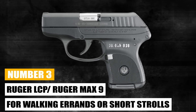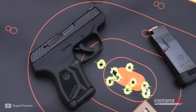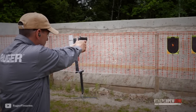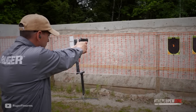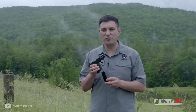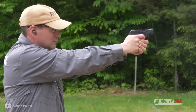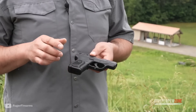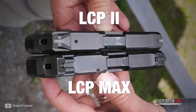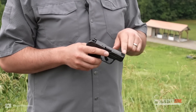Number 3: Ruger LCP or Ruger Max 9 — For Walking Errands and Short Strolls. The Ruger LCP/Max 9 is striker-fired with a short, smooth trigger pull, a clean break, and a positive reset. It is slim, lightweight, and compact for personal protection while still providing a capacity of up to 12+1 rounds of 9mm Luger ammunition. Ruggedly constructed with an alloy steel slide, it has a medium-textured, glass-filled nylon grip frame that provides a secure and comfortable grip. The hammer-forged barrel gives ultra-precise rifling for exceptional accuracy and longevity.